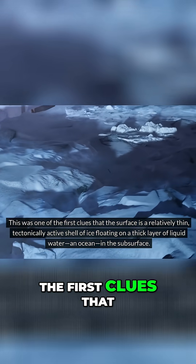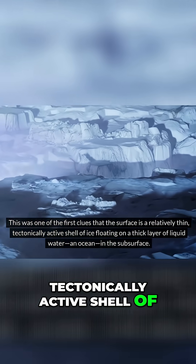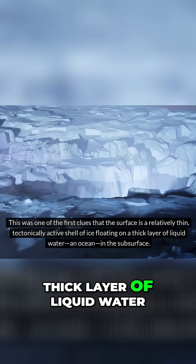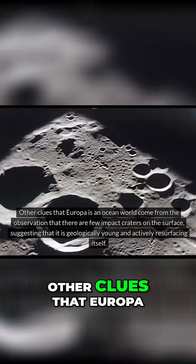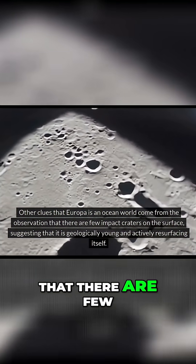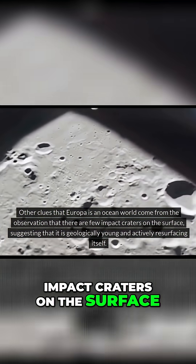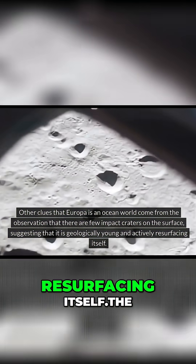This was one of the first clues that the surface is a relatively thin, tectonically active shell of ice floating on a thick layer of liquid water, an ocean, in the subsurface. Other clues that Europa is an ocean world come from the observation that there are few impact craters on the surface, suggesting that it is geologically young and actively resurfacing itself.